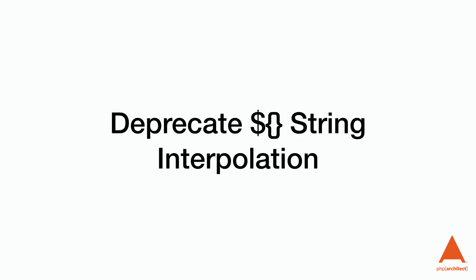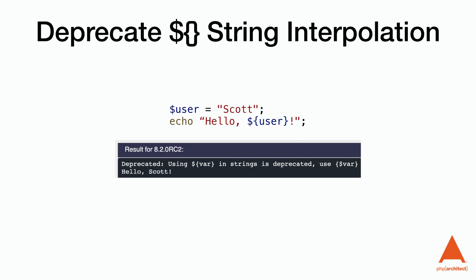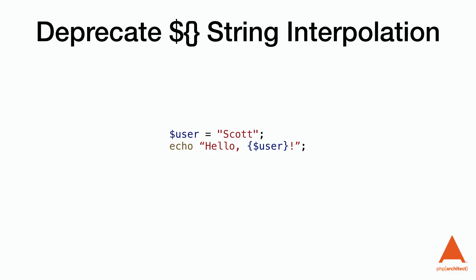Deprecated: dollar sign bracket string interpolation. PHP allows us to embed variables inside of strings so they are automatically concatenated. This change deprecates the method using dollar sign curly brackets — I didn't even know this was possible until it was removed. We can still use the curly bracket dollar sign bracket method, which everyone seems to be using.